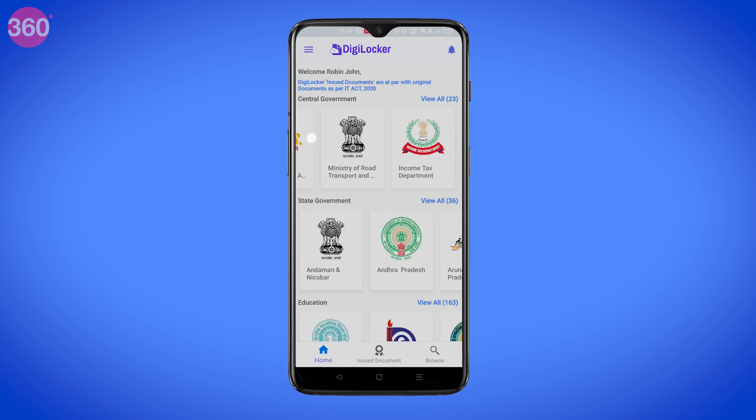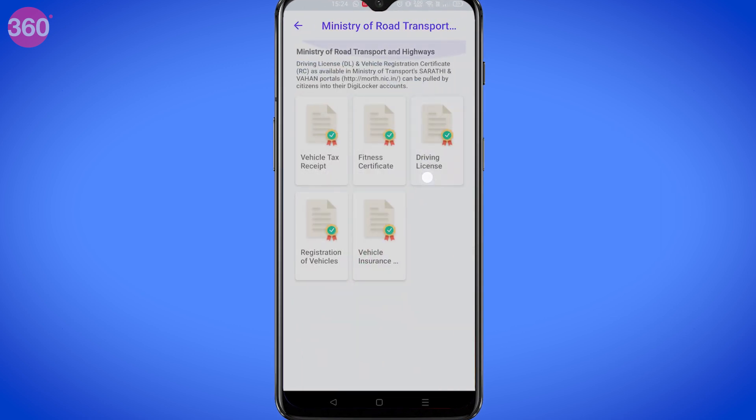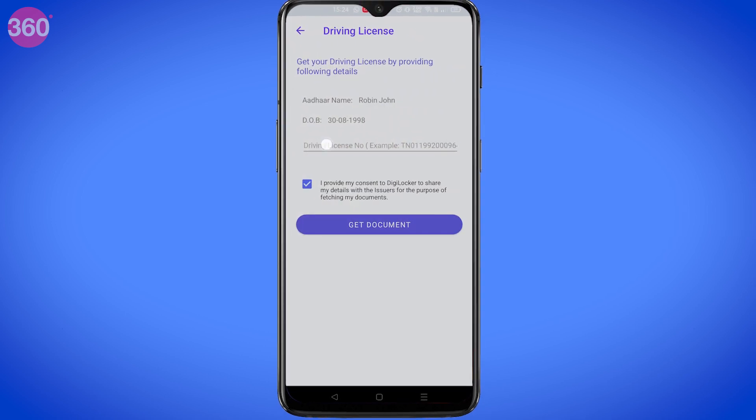From here, choose the Ministry of Road Transport and Highways. You can see a bunch of options here — you can even add your insurance information for your vehicle. But for now, choose driving license.